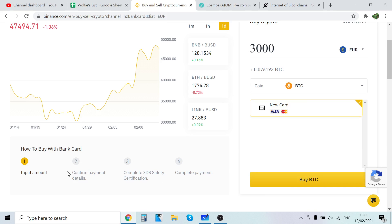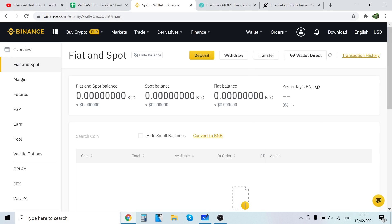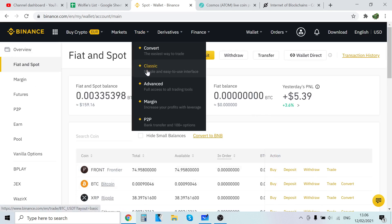After that, click Buy BTC and you will be taken through a four-step process: first input your amount, then confirm payment details, then complete safety certification, and finally complete payment. It takes about a minute — it's very easy and very fast. After you've bought the Bitcoin, go back to your wallet and go to Spot. The Bitcoin you just bought will show up right there in your wallet.